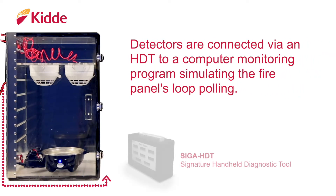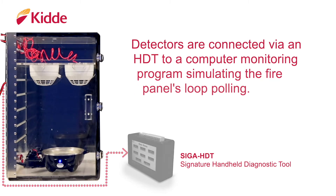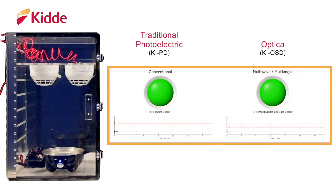The detectors are connected via an HDT to a computer monitoring program simulating the fire panel's loop polling. On the computer program are two colored indicators which show real-time status of each detector, and the graph under each will show the output of each detector as the demonstration progresses.